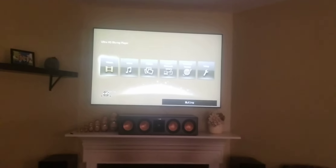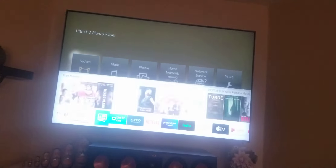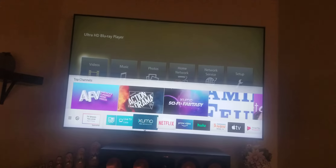Hi everybody, this is Home Theater Man. I'm back with another video. Today I want to talk about streaming apps — what some of the streaming apps you can use on your TV.